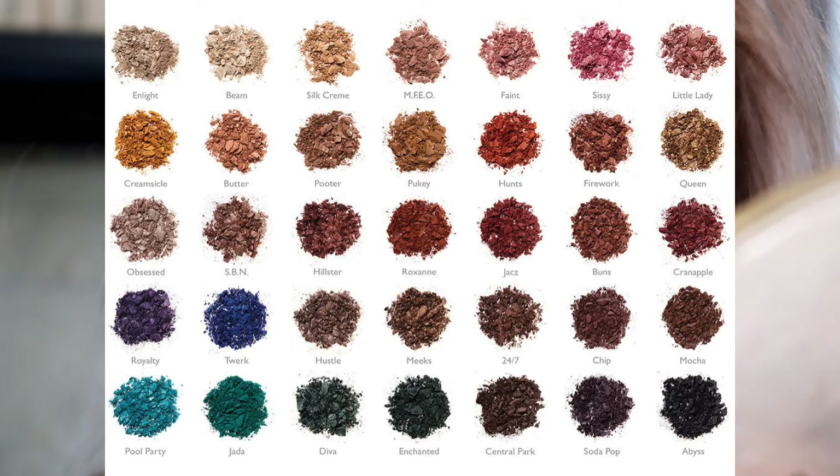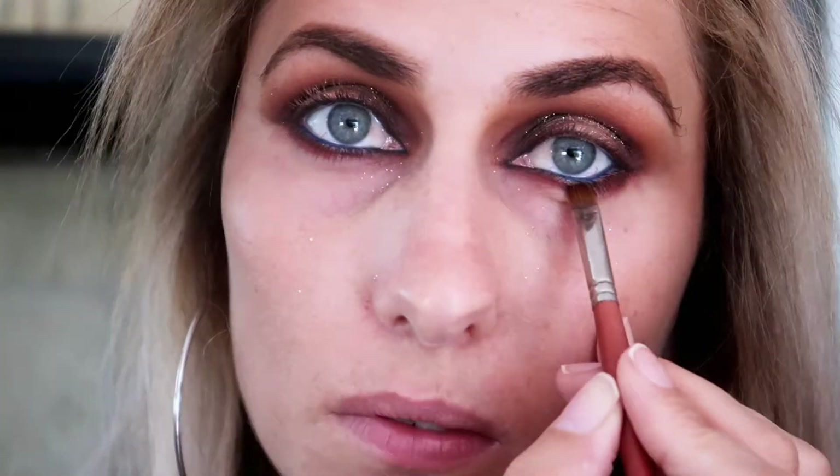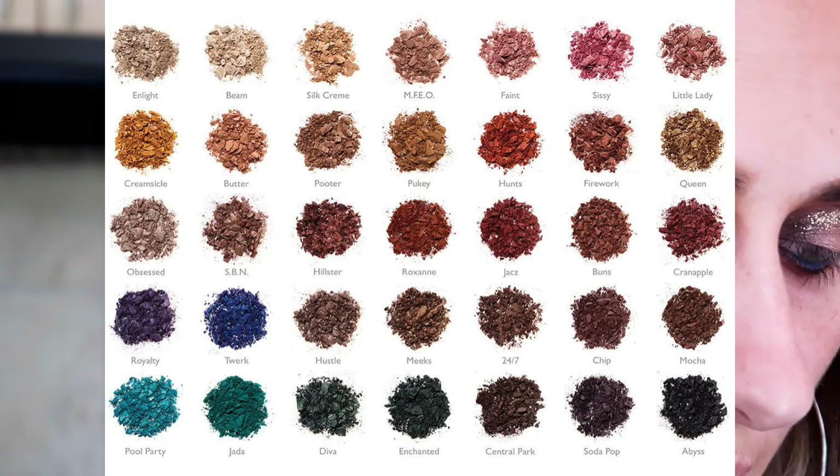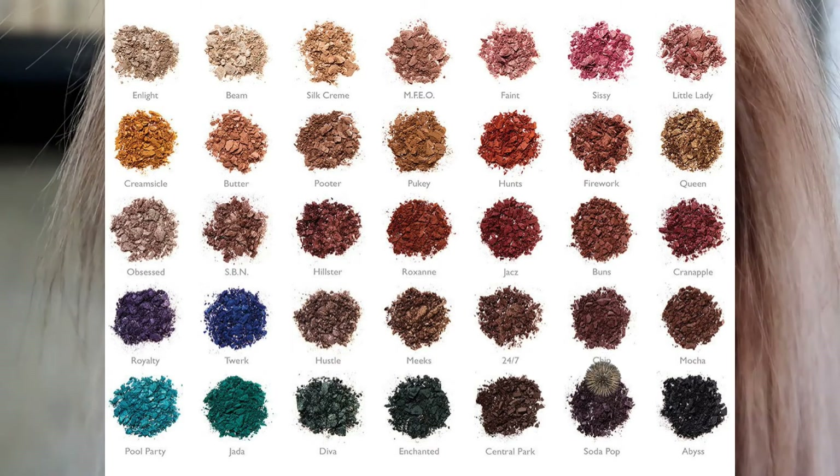Underneath the eye, I'm going to be going in with that dark maroon shade. Then I'm going in with that very very dark brown that we used on the other corners and just applying it right under the waterline.